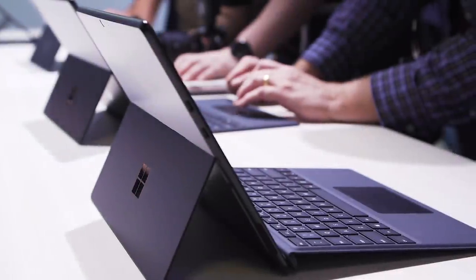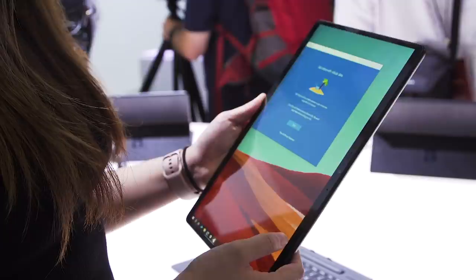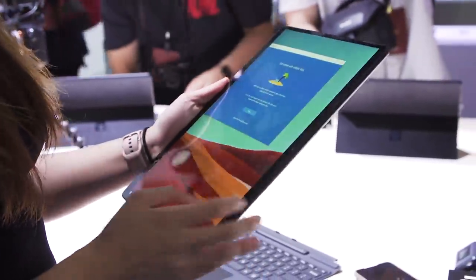First of all, this is one of the thinnest and lightest Surface tablets that I've ever used. It is a 13-inch Surface here, but what else stands out about it?